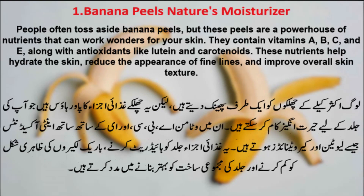Number 1: Banana Peels — Nature's Moisturizer. People often toss aside banana peels, but these peels are a powerhouse of nutrients that can work wonders for your skin. They contain vitamins A, B, C, and E, along with antioxidants like lutein and carotenoids.